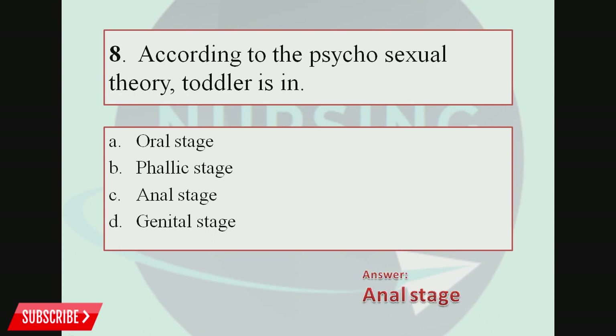The correct answer is Anal stage. The psychosexual theory was given by Sigmund Freud. According to this theory, there are 5 stages: Oral stage, Anal stage, Phallic stage, Latent stage, and Genital stage. The Oral stage corresponds to infancy, Anal stage to toddlers, Phallic stage to preschoolers, Latent stage to school age, and Genital stage is the final stage.